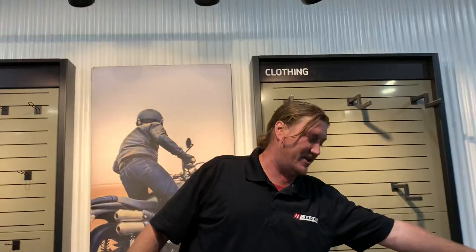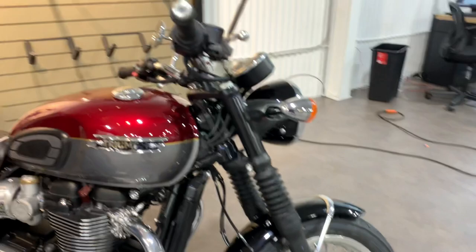On both the T120 and T100 you're going to get the tachometer, the fork gaiters, and the fender rail for that classic look. There are different riding modes — you can see right here you have a rain mode and a road mode, and right here is cruise control on the T120. The colors are very traditional.